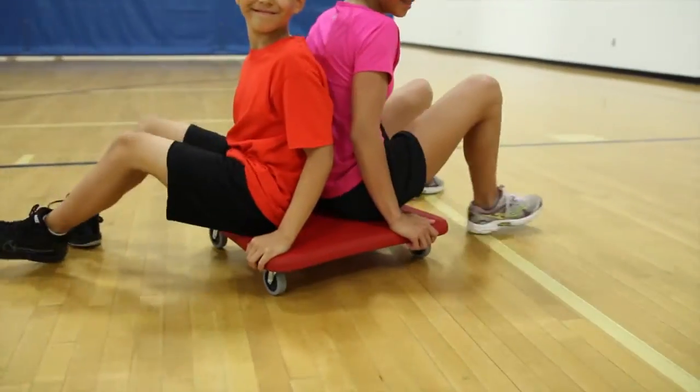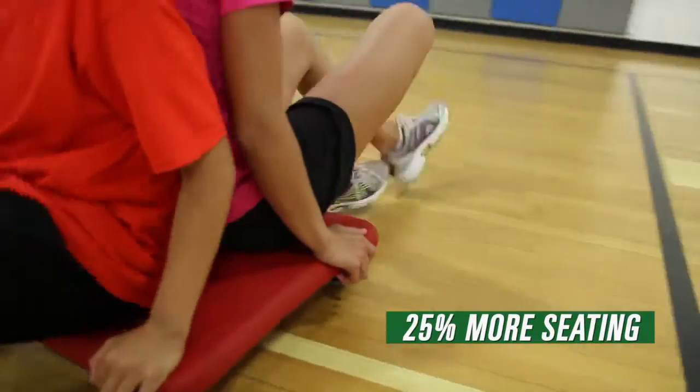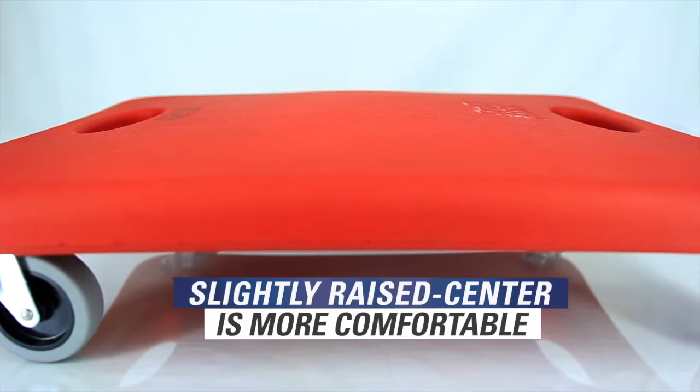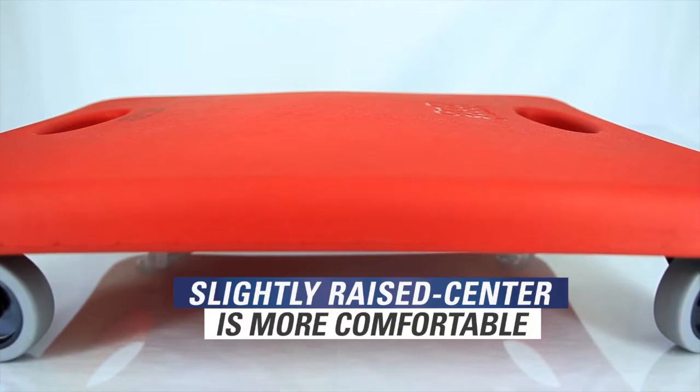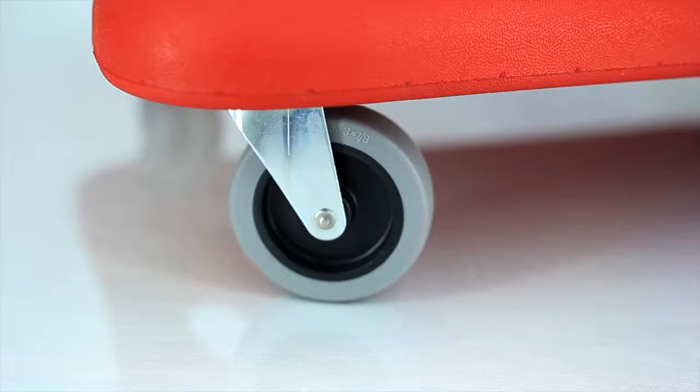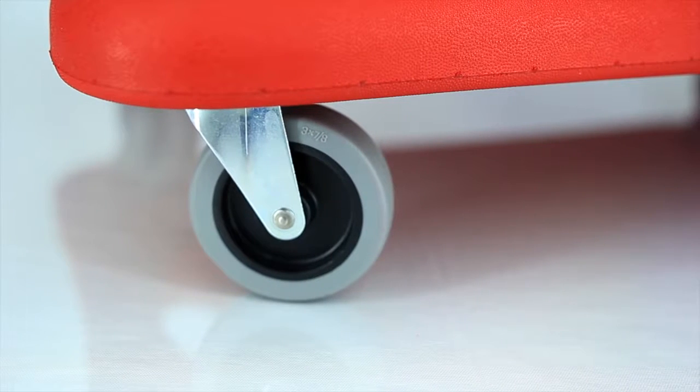A larger seat provides more than 25% more seating than a traditional 16-inch scooter, and its slightly raised center allows for a more natural seated position that enhances the rider's comfort level. Cut-out handles prevent pinched fingers and 3-inch diameter wheels glide smoothly across floors.